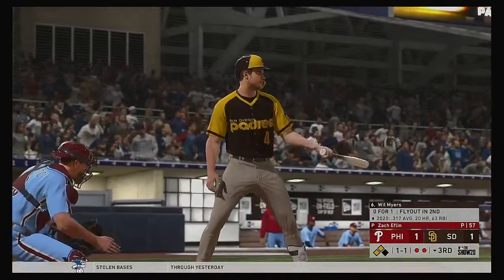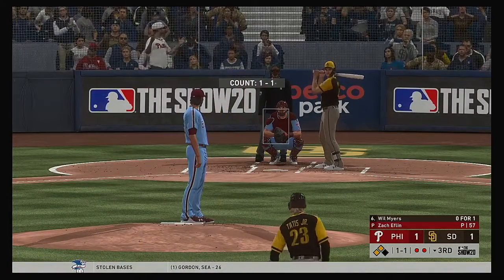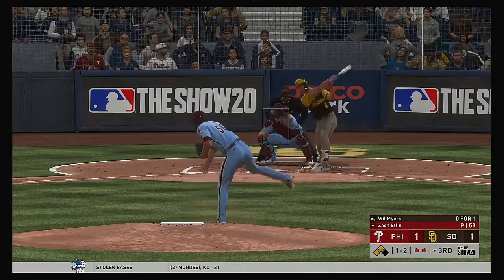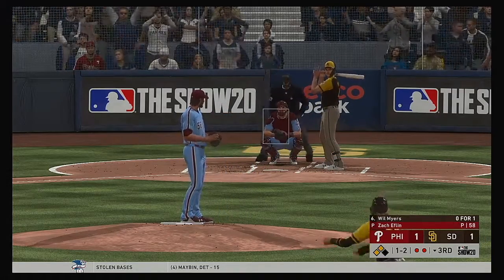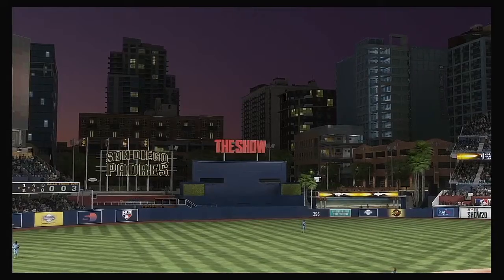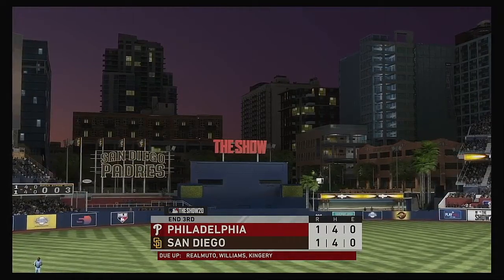Standing in with runners in scoring position, Will Myers. He could give his guys an early lead if he can come through here. A one and two count to Will Myers. This isn't a ballpark that yields a lot of runs, so when you've got a chance like this to put some early runs up — and that is strike three, retiring the side.